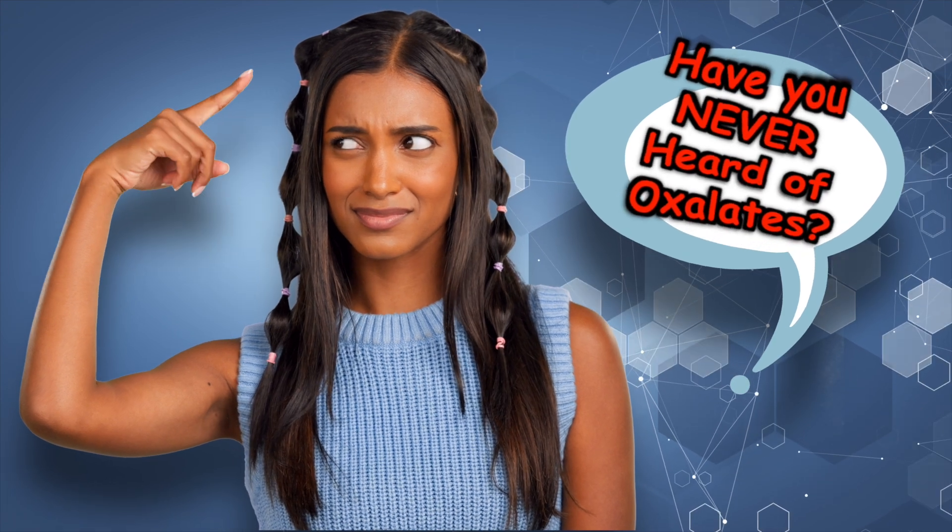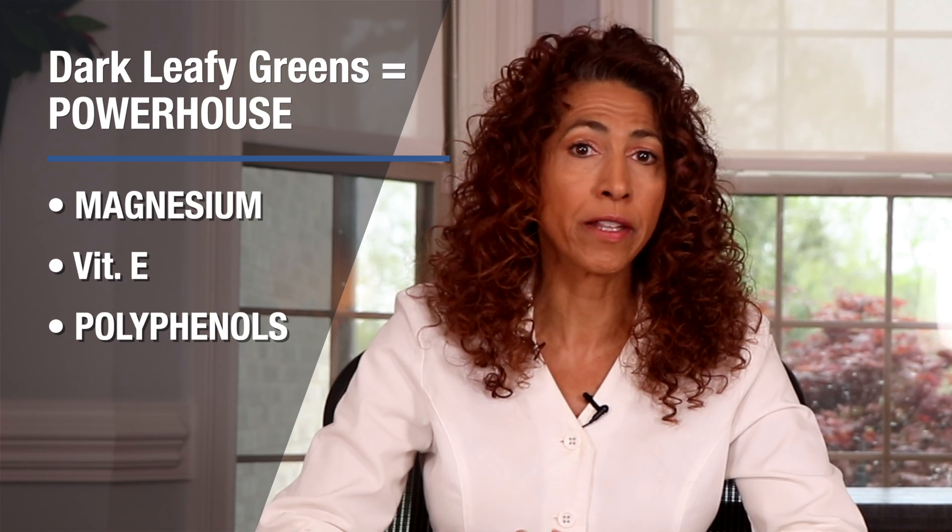Now, before some of you start screaming that this doc is absolutely crazy — has she never heard of oxalates? Yes, I've heard of oxalates, and I've done the research. Check out our video, 'The Truth About Oxalates,' for the science, the myths, and what actually matters. It's a real eye-opener. Getting back on course: what makes dark leafy greens a powerhouse for your nerves? It's their key components like magnesium, vitamin E, and polyphenols.